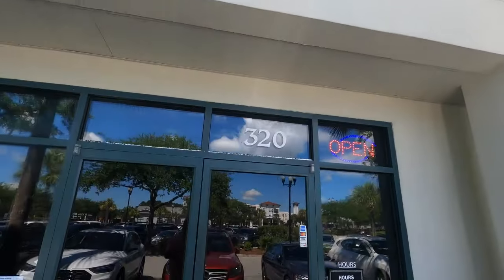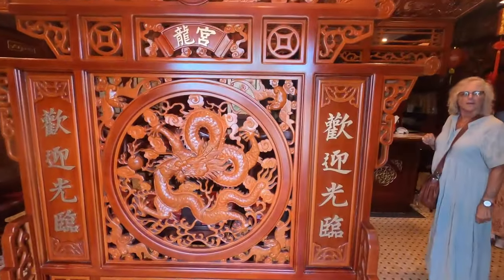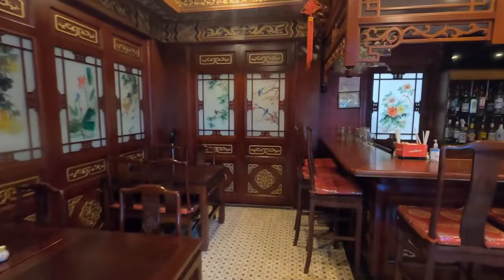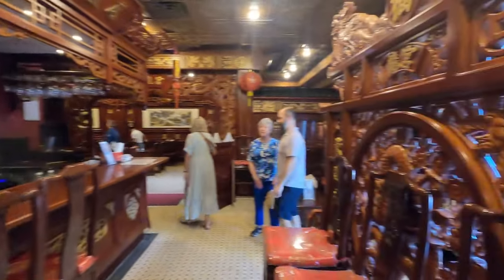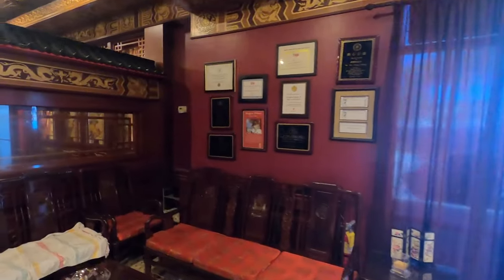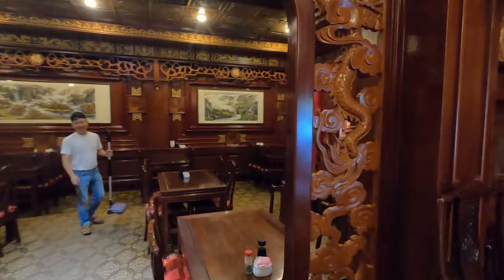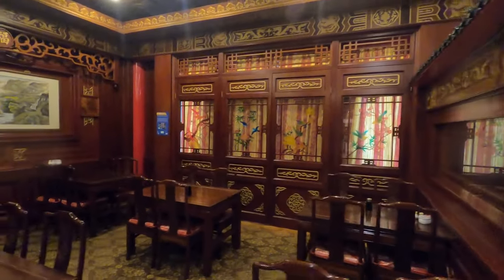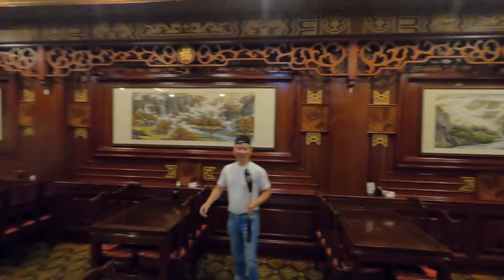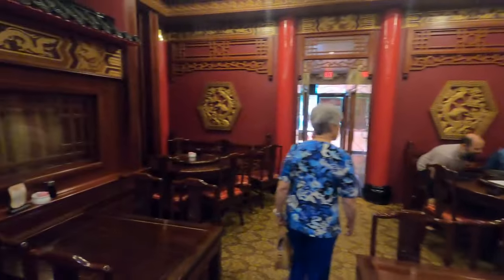From the outside, Dragon Palace looks like any other strip mall Chinese restaurant. But when you go through those doors you're transformed to the Far East, as the interior, the walls, the ceiling, the furniture was all imported from China. We were blown away by the sheer beauty of the interior — it really sets a mood. Dragon Palace isn't just about the food, it's about the experience. You really do kind of feel like you're stepping into a palace with all this ornate artwork and really intricate wood carvings.